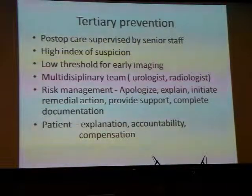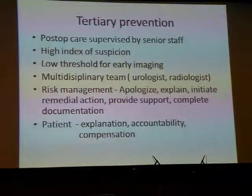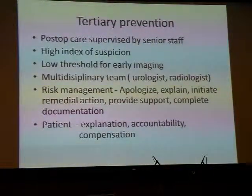Risk management should not be left to junior members of the team. Senior management must be responsible to apologise, to explain, to initiate remedial action, provide support to the patient, and ensure complete documentation, as all of these are medical-legal issues. From the patient's point of view, she wants an explanation of what happened, what you are going to do to fix the problem, accountability from the surgeon and his team, and usually some form of compensation.